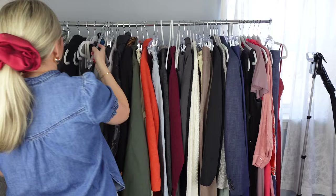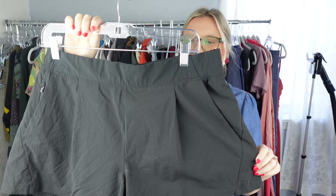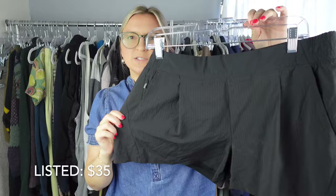Another Athleta piece — this is the newer label. These are the Textured Brooklyn Short and they're size 14. I know that the Brooklyn pant does really well with Athleta, so I'm excited to have these. They're in great condition.